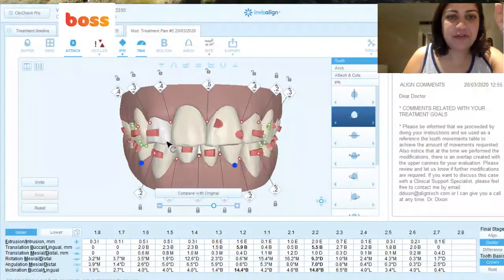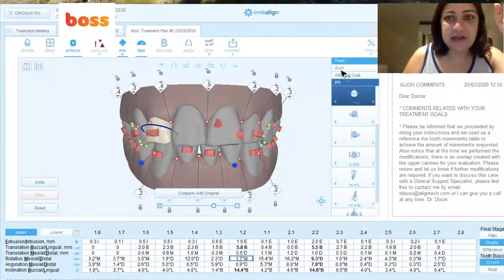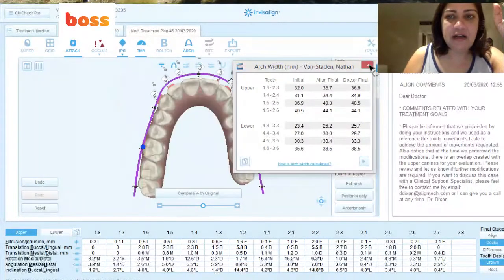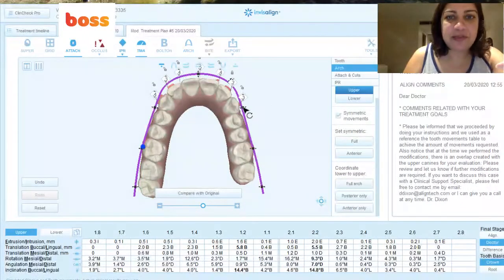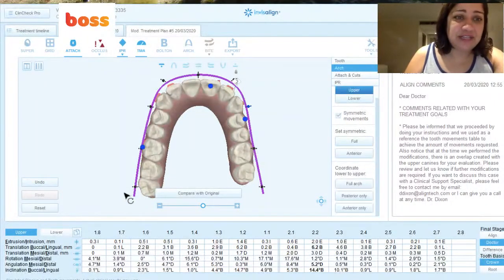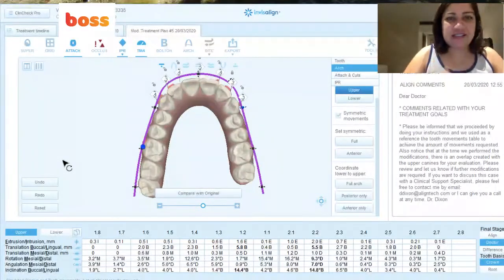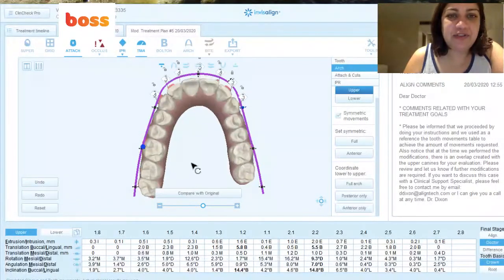This is just a quick demo of the 3D tool. I might also show you a bit about the arch tool — where you can completely correct the entire arch form at different points. For example, I do this to the arch form. Now if I've made a mistake and feel like I shouldn't have done that, I just simply click 'undo' and it goes back to the last step. And I love this 'compare with original' feature — you can always just see what's happening.